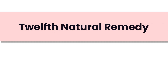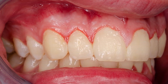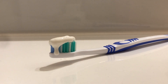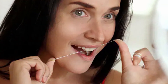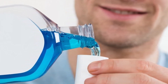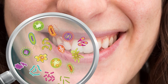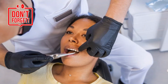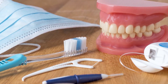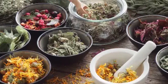Our twelfth and final natural remedy is a holistic approach: maintaining good oral hygiene habits. Brush your teeth at least twice a day using fluoride toothpaste, reaching all surfaces. Incorporate daily flossing to remove plaque from between your teeth where your toothbrush can't reach. Use an antiseptic mouthwash to kill bacteria and promote gum health. Consistency with these habits is key — and don't forget to visit your dentist regularly for professional cleanings and checkups.